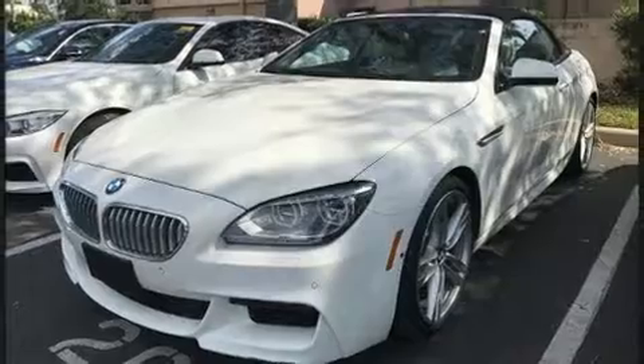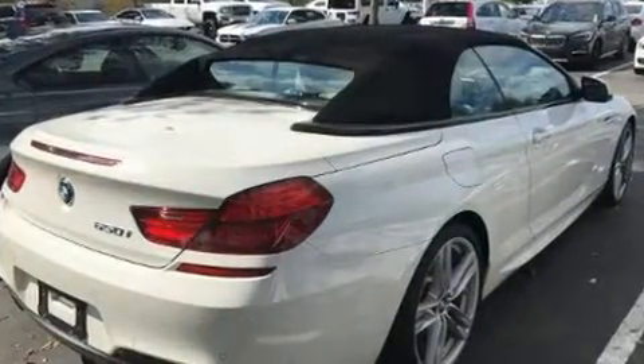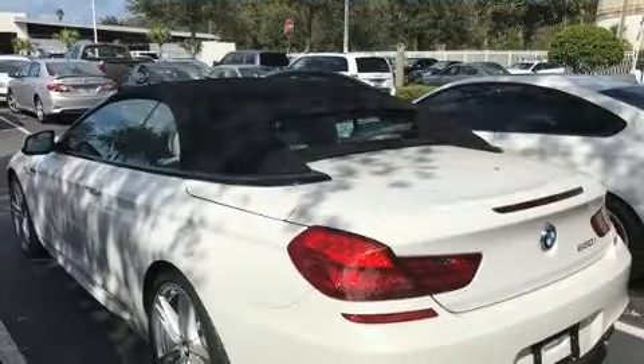BMW infused the interior with top-shelf amenities such as automatic dimming door mirrors, front dual-zone air conditioning, and cruise control. With high-intensity discharge headlights illuminating your path, you'll always appreciate maximum visibility.